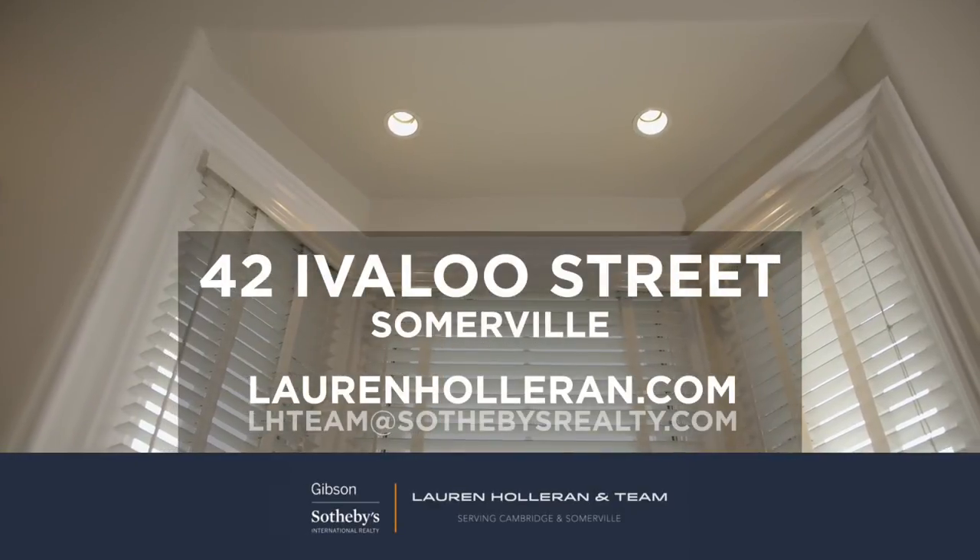To check out more photos, floor plans, or to schedule a visit in person, please go to laurenholleran.com.